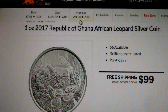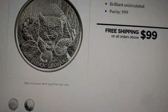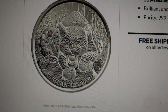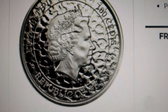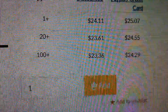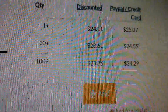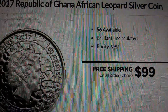There's also a 2017 1-ounce Republic of Ghana African Leopard Silver Coin. Upon further examination, this is the African Leopard, and when you look at the obverse with the queen on it, it is the 100 CD denomination. I did get a clarification on that — I was kind of surprised, but I confirmed it. The prices for these: check or wire, $24.11 if you order $1 through $19; PayPal or credit card, $25.07. There are 56 available as of now.